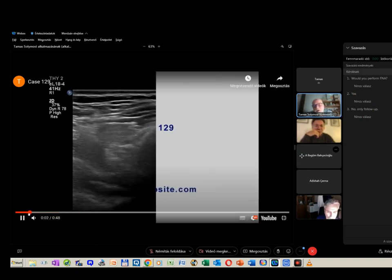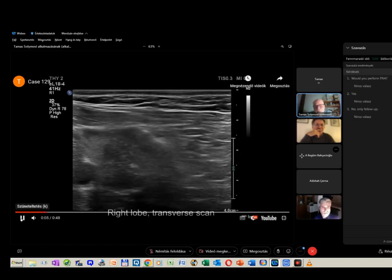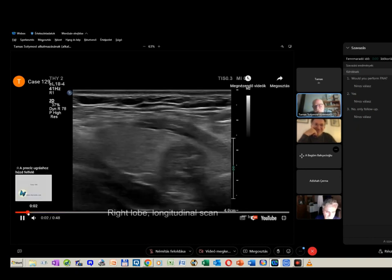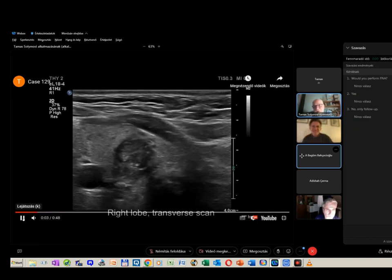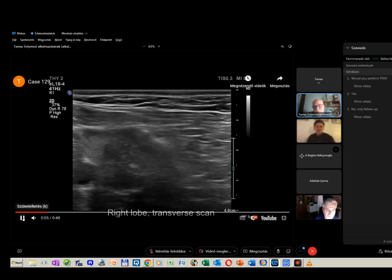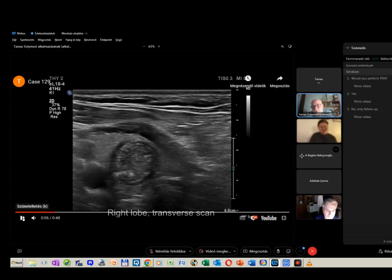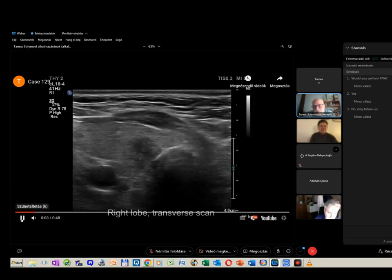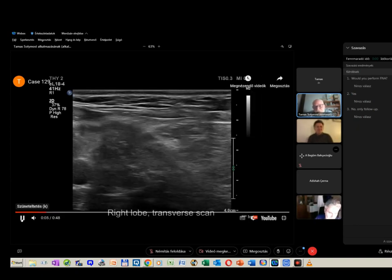The final histopathology showed this proved to be a papillary cancer with numerous psammoma bodies. I won't regard these as unequivocal forms, but considering the final histopathology, some of them — for example that one — was a microcalcification. These echogenic lines dorsal to tiny cystic areas are likely comet-tail figures, and a comet-tail figure has no relevance in judging the dignity of the nodule.